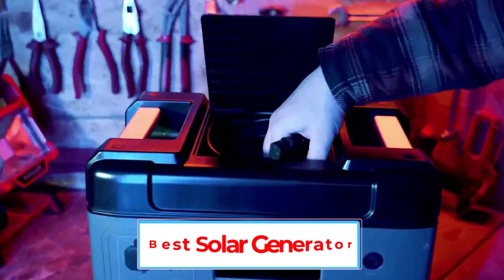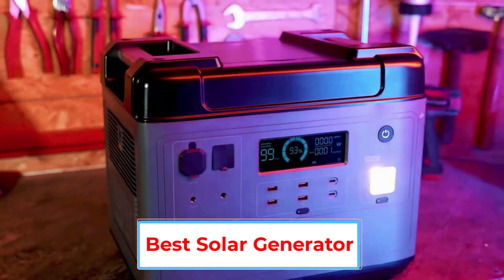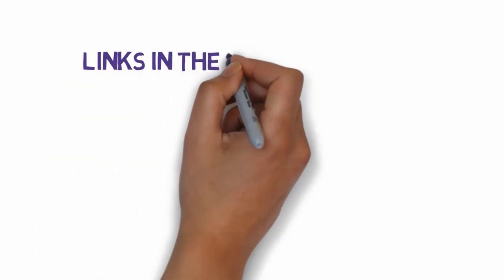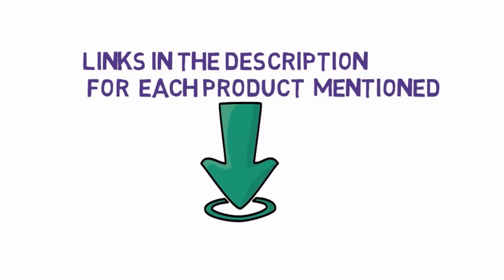Are you looking for the best solar generator? In this video we will look at some of the 5 best solar generators on the market. Before we get started, we have included links in the description, so make sure you check those out to see which one is in your budget range.